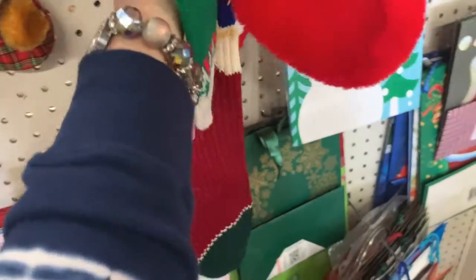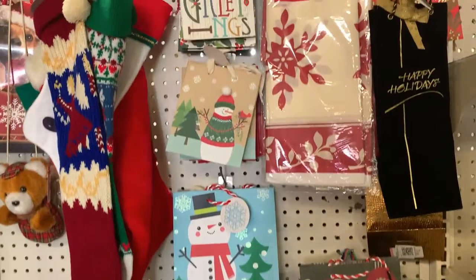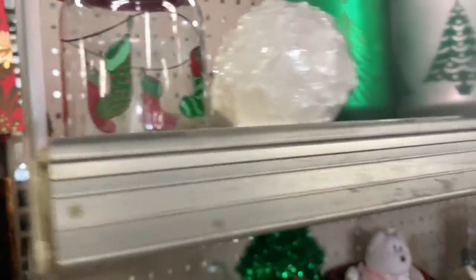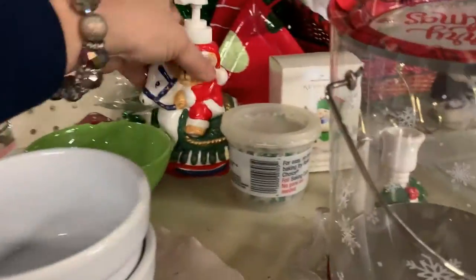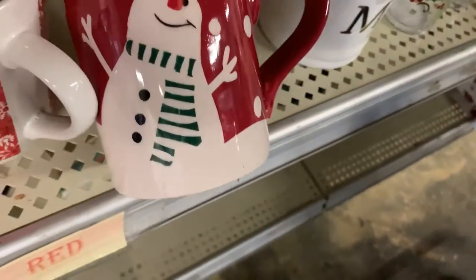I was looking at Christmas stockings because I like selling those. I like mostly selling the vintage ones and it looks like they had some there. I didn't get them, though, for whatever reason. That figurine was pretty — I thought it might be a Willow Tree, but it wasn't. I did not get it. I have done pretty well with Christmas PEZ dispensers, but I think that one was a cheapy one — not worth much.